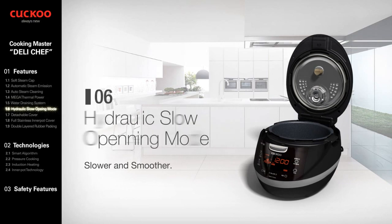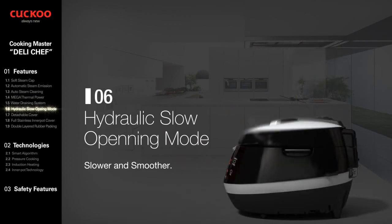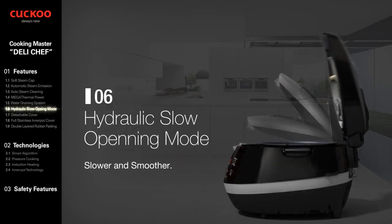Hydraulic Slow Opening Mode. It relieves the rattle of the top lid by use of a hydraulic damper, which makes opening of the top lid smooth.